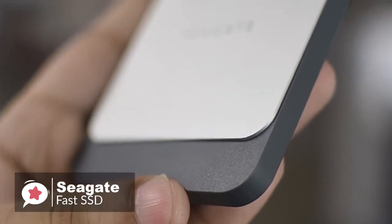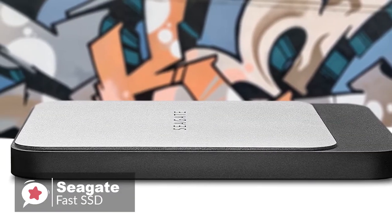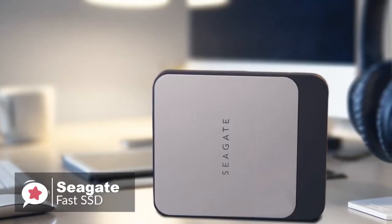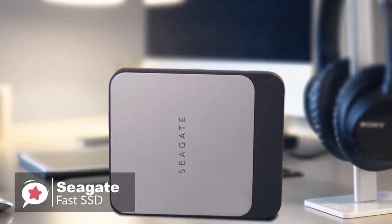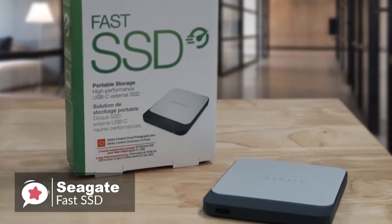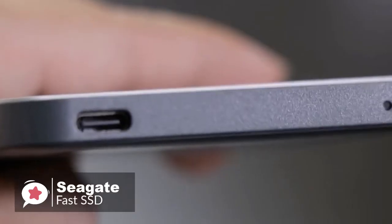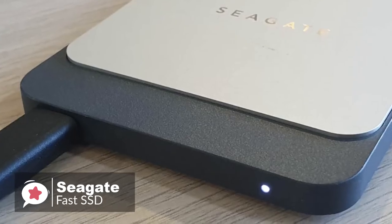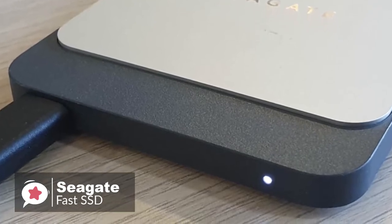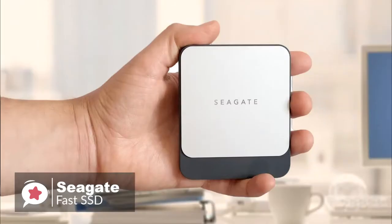The rounded edges and mirrored Seagate logo are elegant, and a two-tone gray finish is both modern and trendy. The dimensions of 94mm by 79mm by 9mm are enough to slip into a pocket, while weight is kept to just 82 grams, so it's lightweight and shock resistant as well as compact. There are no surprises when it comes to connectivity, with the Fast SSD employing a single USB 3.1 Type-C port positioned in the bottom corner. A small white status LED is present on the opposite end, and Seagate covers all bases by including both Type-C and Type-C to Type-A cables.